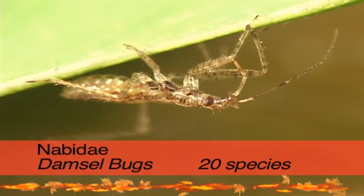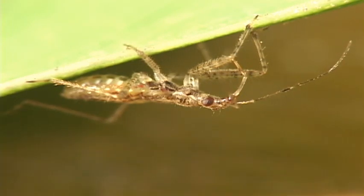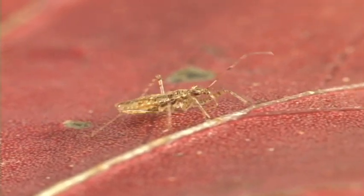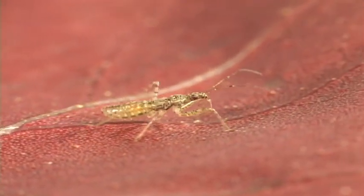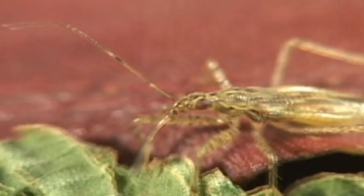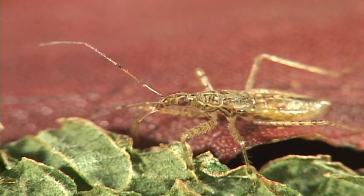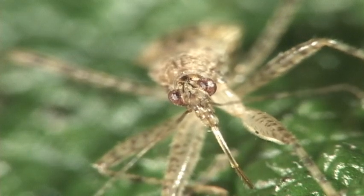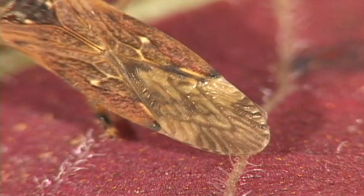Damsel bugs are another family of small bugs that look similar to broad-headed bugs, but the head is not too broad, and the front femur is enlarged to help it grab its prey. They are often yellowish-brown and hunt in low vegetation. The adults have a number of small cells around the wing margin.